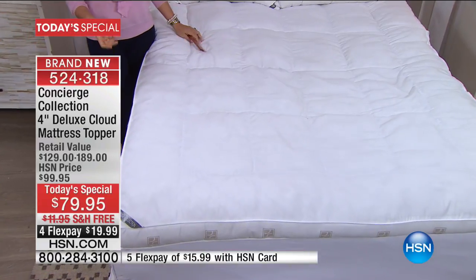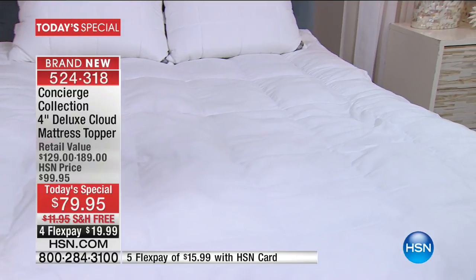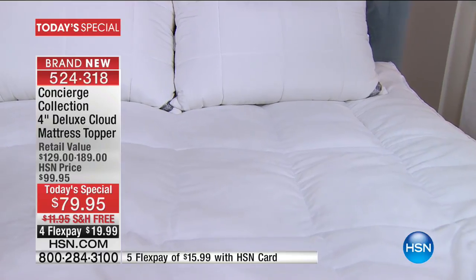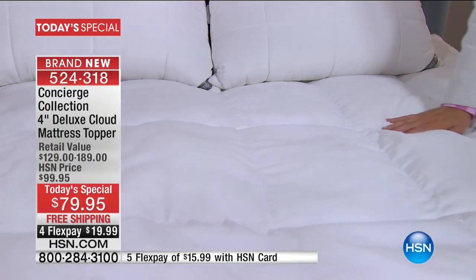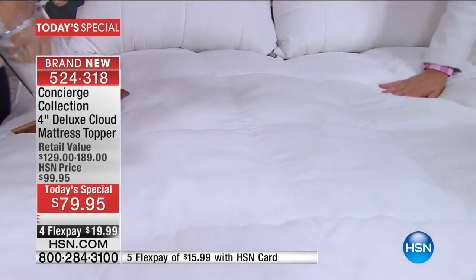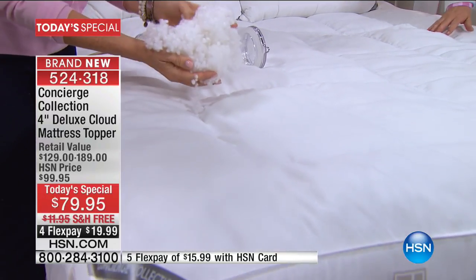If you have struggled to find the right topper for your bed — you've tried fiber, you've tried feather, you've tried everything to give you comfort and support — this is something brand new that you have not tried. It's a brand new type of fill. Adam and I have been trying in the past hour to figure out the best way to describe it. What's most different is it has a softness but a firmness at the same time. It sounds paradoxical, but it's true.